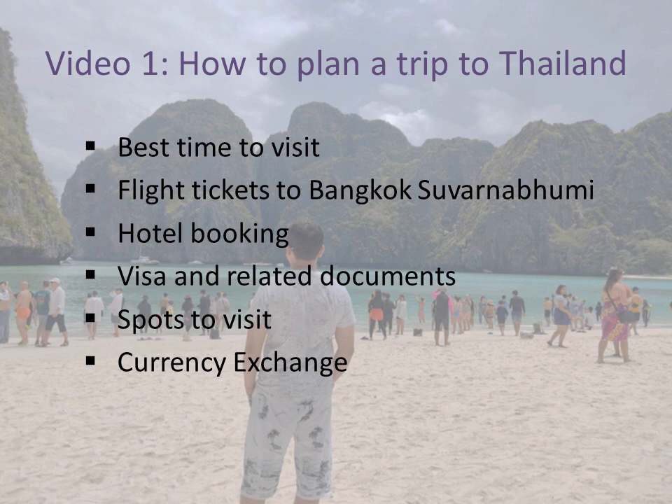The important thing is the visa and related documents. If you want to go to a country, you need to have a visa, so what are the documents and procedures for the visa? After that, we will see the spots to visit — Thailand's best spots. And the most important thing is the currency exchange. I will discuss all these things in the next slides.